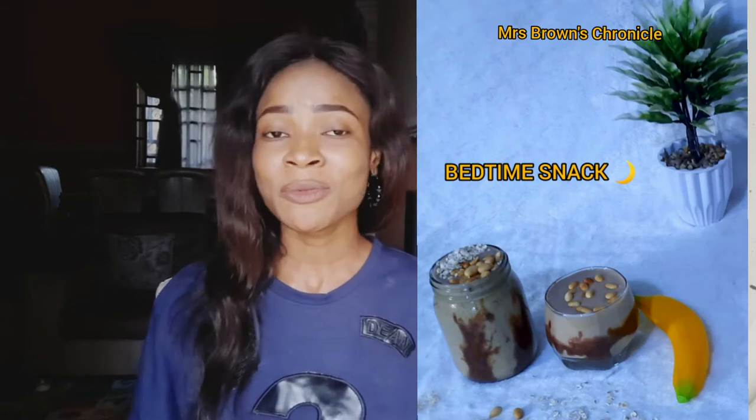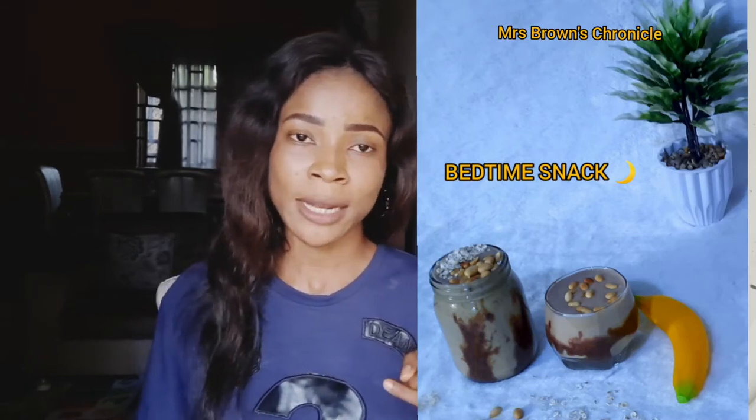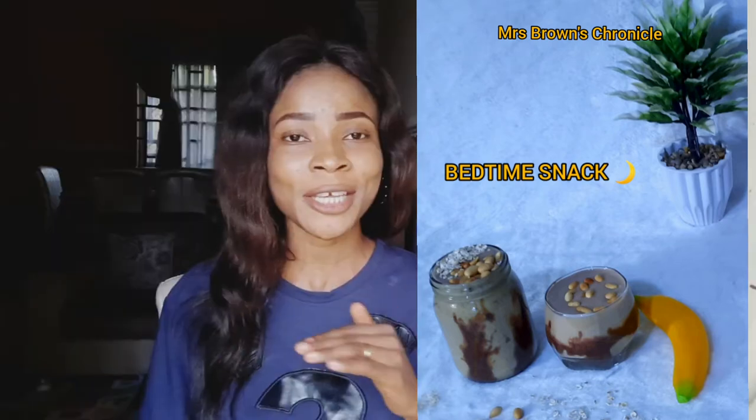In today's video I'll be showing you how to make this interesting smoothie that I'm so obsessed with. This smoothie is going to help you achieve two things: it's going to help you sleep well at night — that's why I took out my time to select and incorporate all the ingredients you need to help relax your muscles and trigger sleep. And for the men, it's going to help boost your sperm count and motility.